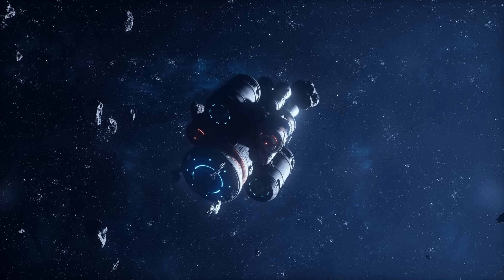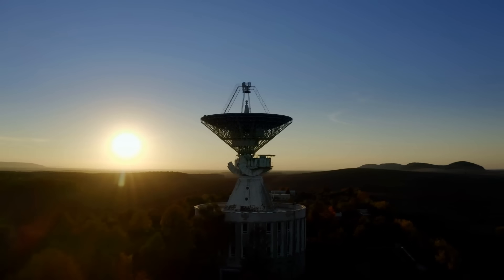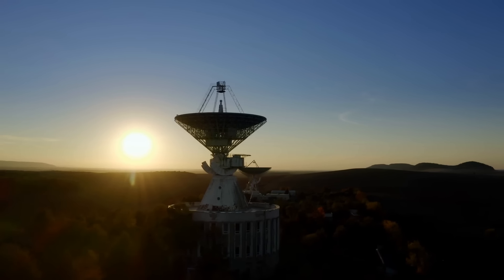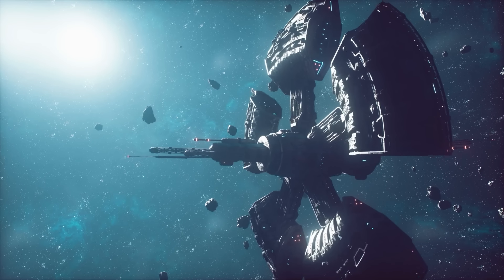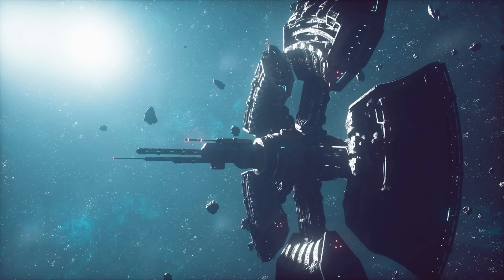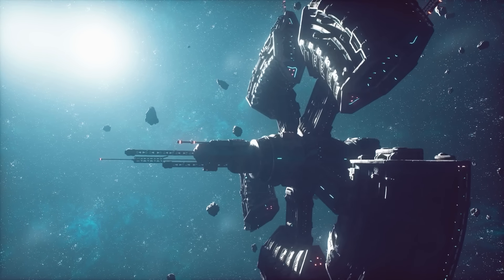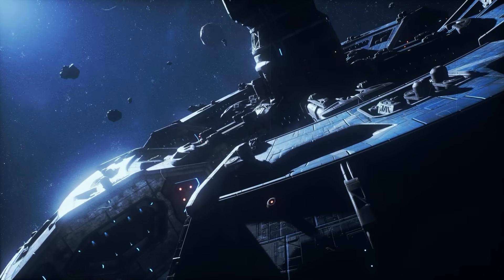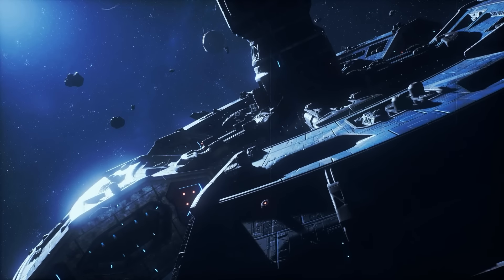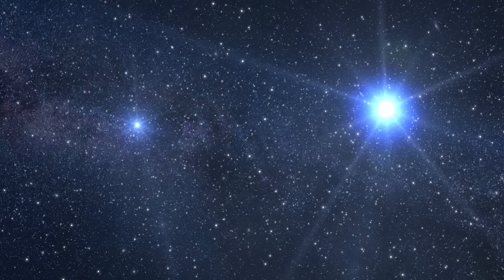One particularly exciting possibility is, of course, the discovery of traces of extraterrestrial technology or signals. What is certain is that Voyager will continue to fly for hundreds of thousands or millions of years after the end of radio contact. In the event that the probe encounters other intelligent civilizations at some point, it and its twin probe Voyager 2 have golden records on board with a greeting from humanity. When and whether these messages will end up in the hands of other life forms is truly written in the stars. It will take Voyager 1 a whole 40,000 years to approach the nearest star on its route, Gliese 445.